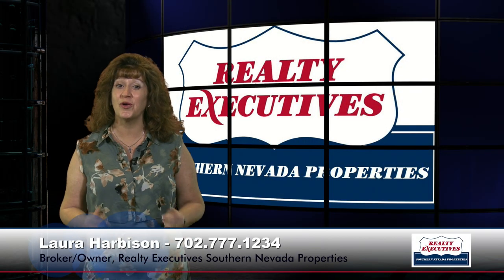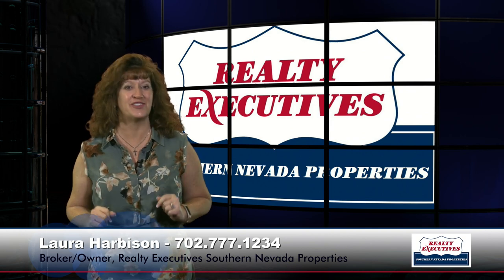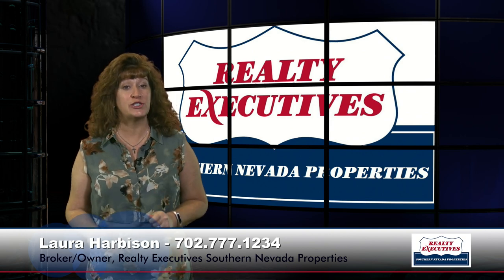Hi, I'm Laura Harbison, broker owner of Realty Executive Southern Nevada Properties, and this is your executive tour. Today I'm here to take you on a tour of 6 Highland Creek Drive in Anthem Country Club, which is a guard-gated community in Henderson, Nevada. This property features six bedrooms including a casita, five and a half bathrooms, and 4,896 square feet of living space on a .43-acre double-gated cul-de-sac lot.